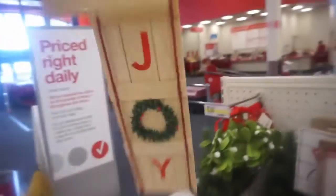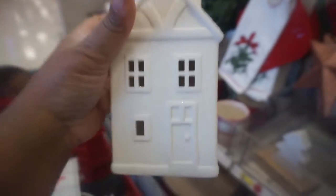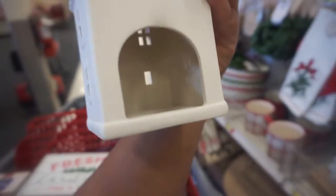You can hang it like this — it's like a sled and it says joy on it. Cookie cutters — oh wait, not cookie cutters, these are hanging lights. Look at these little houses, three dollars, and you can put candles inside and they light up. See, you put the candle back there.